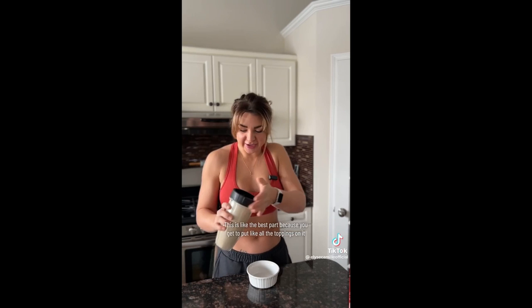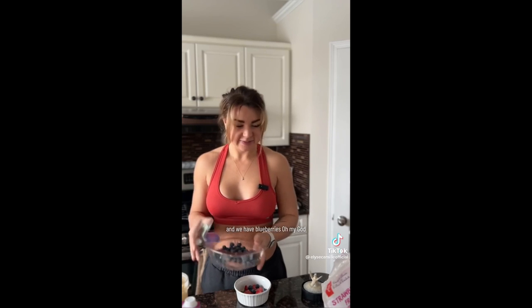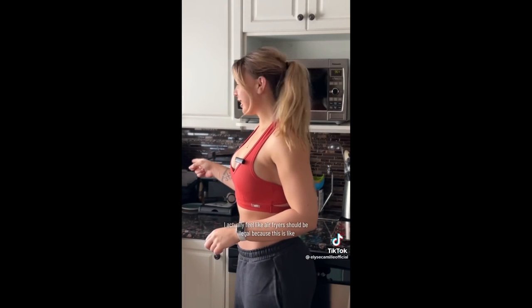This is like the best part because you get to put all the toppings on. I'm gonna do what I really want — that's gonna be so good. I'm putting some frozen strawberries and blueberries. I'm going to top it with some walnuts. It looks so perfect — it's insane. I actually feel like air fryers should be illegal because this is too good for breakfast. I felt like I should have put cinnamon in it and now I'm upset. I just love this almond butter — it's so good.